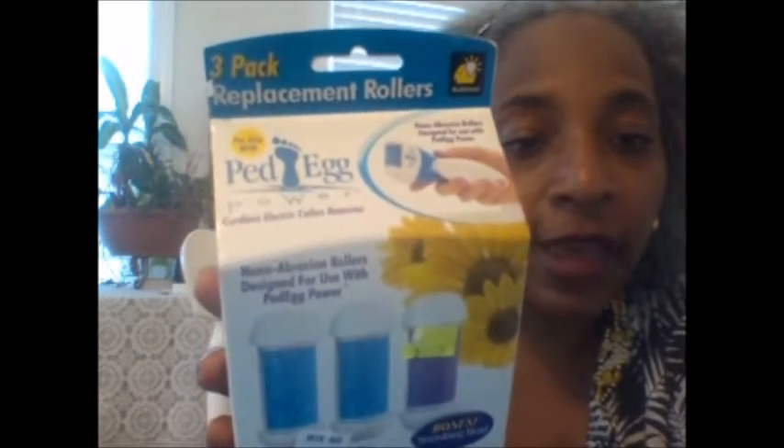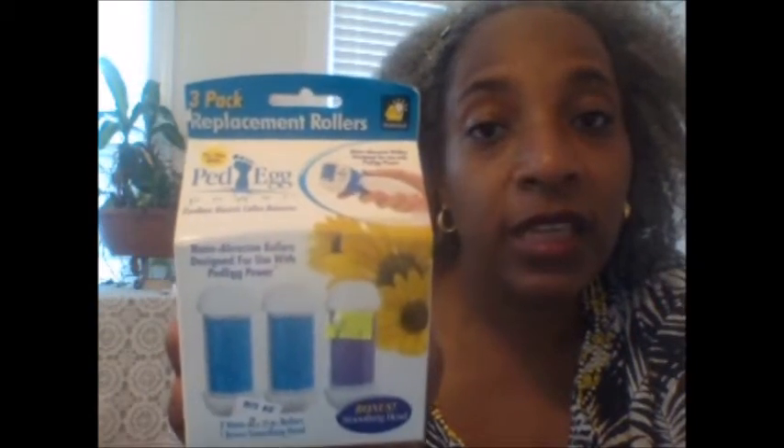Also at Rite Aid — I don't even have the Ped Egg Power itself, but this was just too cheap to leave in the store. It's a three-pack of replacement rollers for the Ped Egg Power, and the replacement rollers are $2.49. I might need to go back and stock up because I saw more but left them. If you have that device, check out Rite Aid.